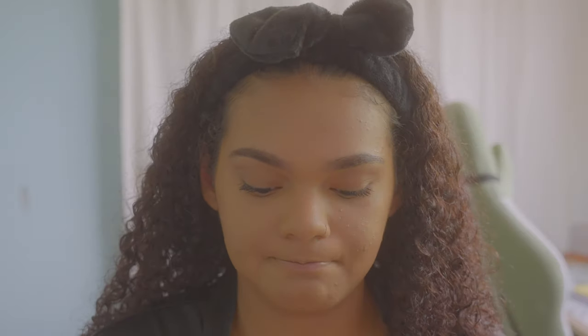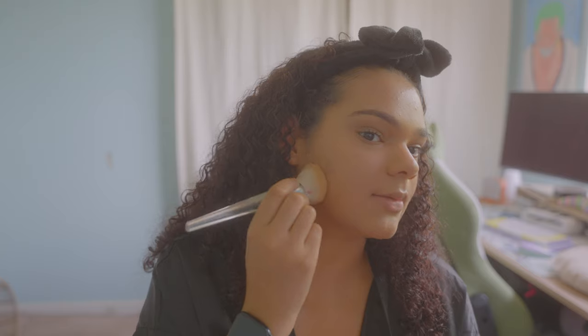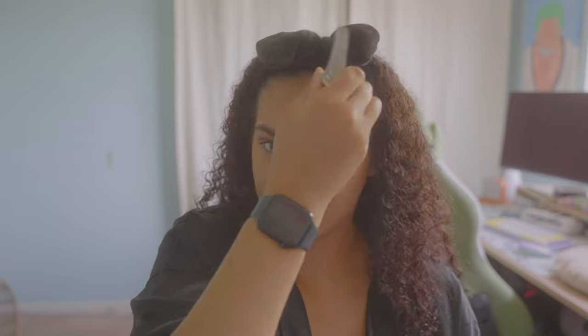I use this e.l.f. translucent powder — one of my favorite powders. As you can tell, I have surpassed pan, but there's still a little bit of white in the corner. When I find a makeup product I like, I use the hell out of it. I'm going to press this into my skin. I let the foundation soak into my skin and dry out a little bit before I do this, because if you put your setting powder on right after, it causes your foundation to start splitting.